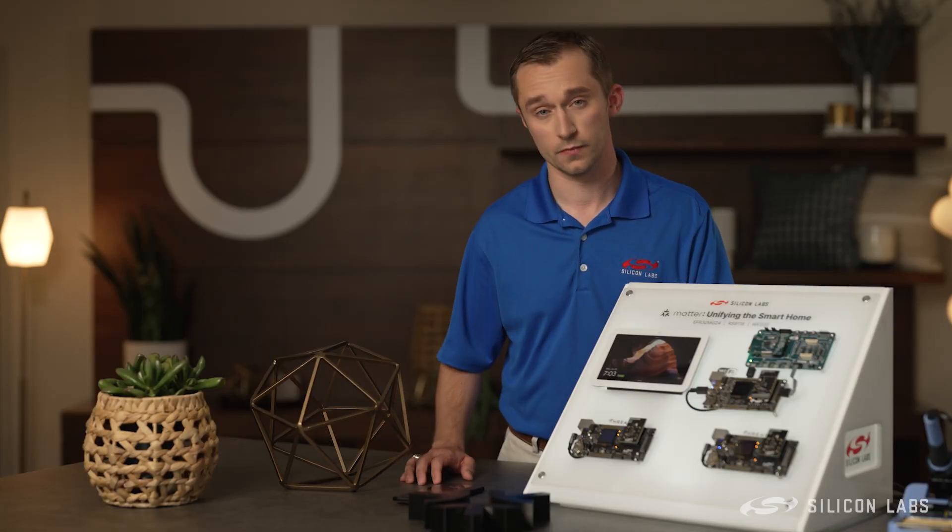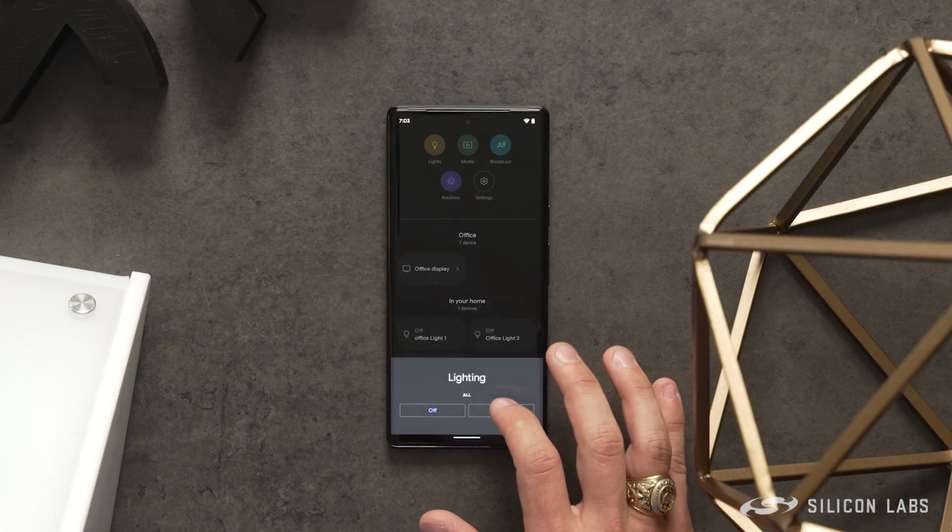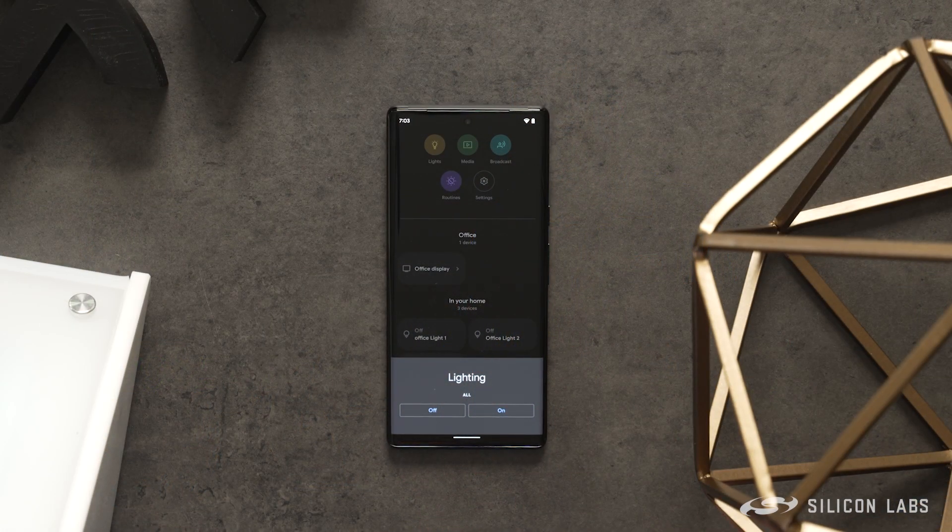Now when I go to my Google Home app, I can turn all the lights on, and I can turn all the lights off to prove that the devices are now participating in the network.